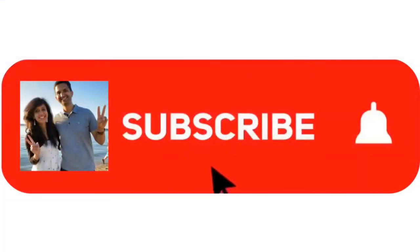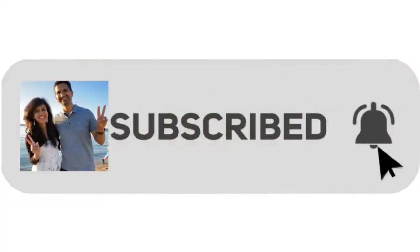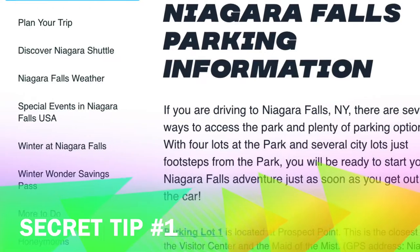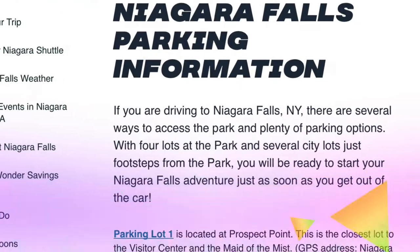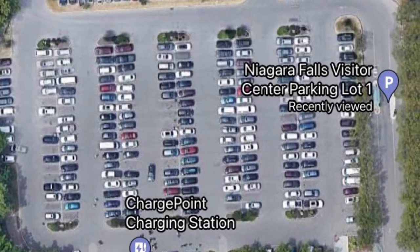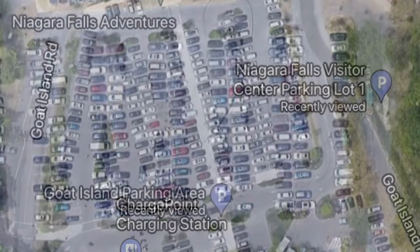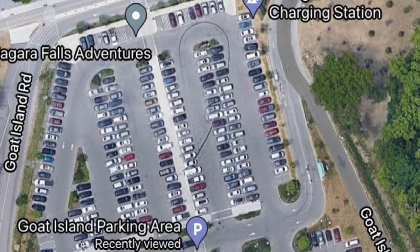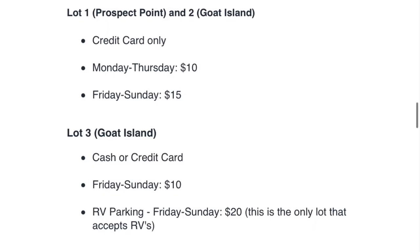If you haven't already subscribed to our channel, then please subscribe. Secret Tip No.1: Parking is a big challenge at Niagara Falls during busy weekends and parking is expensive. There are a couple of cheap parking spots available for $10 to $15. Do check them out on the Niagara Falls website and go early as they get occupied quickly.